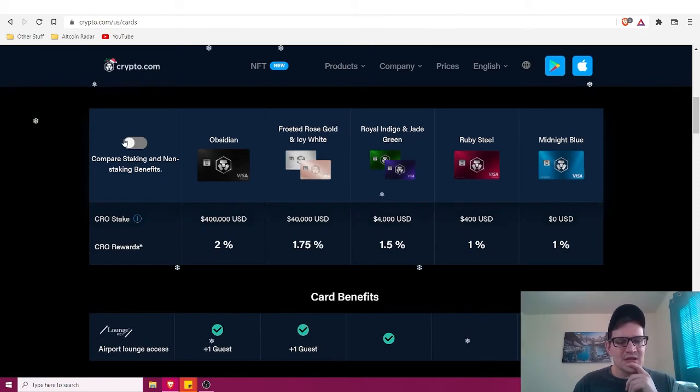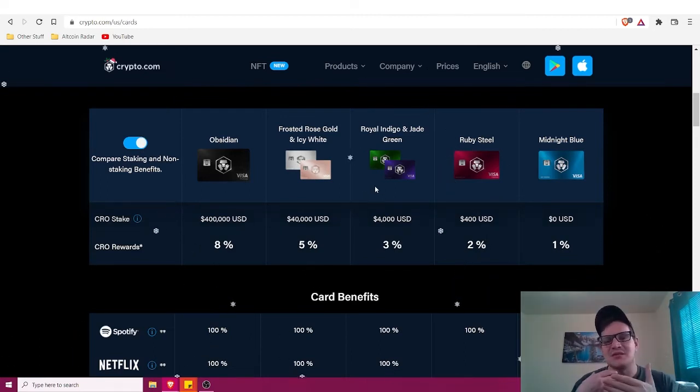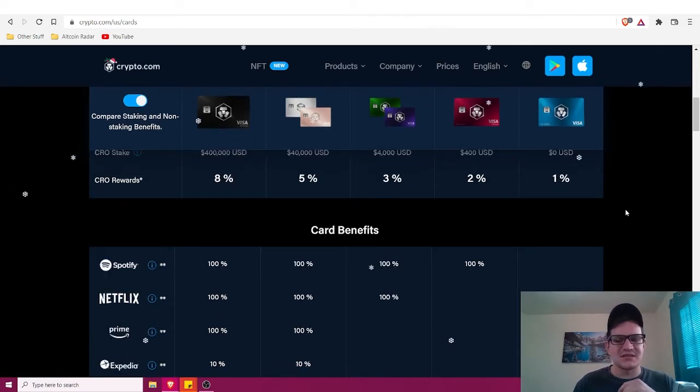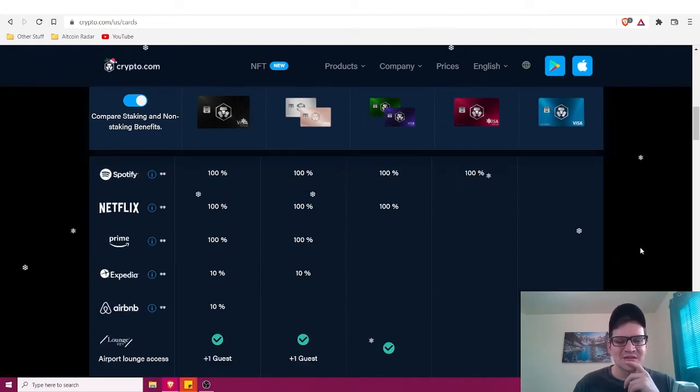Looking at staking versus non-staking benefits: if you are staking $400,000 with the Obsidian card, you earn up to eight percent. The majority of people will probably fall into the category of staking around $4,000, where you earn up to three percent. If you're a high roller with the money, go for the Obsidian or Frosted White and earn that bigger crypto cashback.